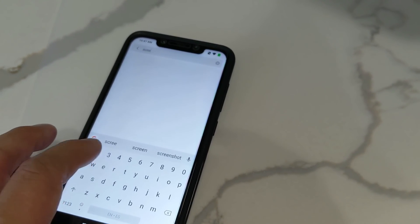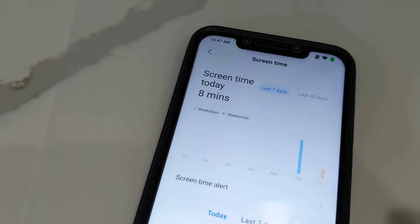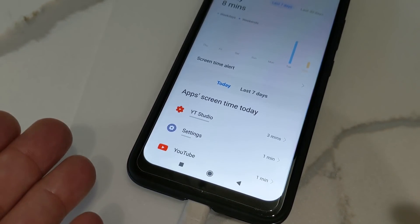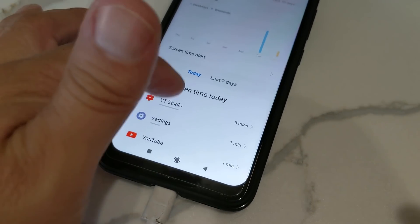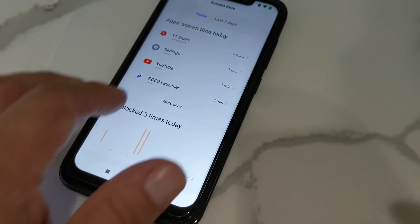You go to screen time — I just search for it in settings, it's easier. You can see the screen time for today. I just woke up and charged it up. YouTube Studio: three minutes, Settings: one minute. It also tells you how many times you've unlocked it — five times today. So it's a little more in-depth.